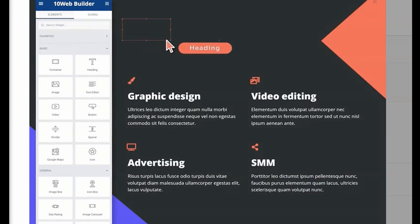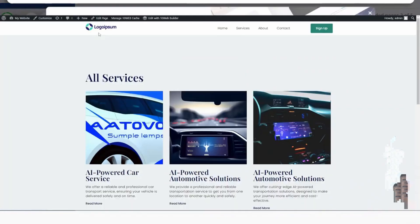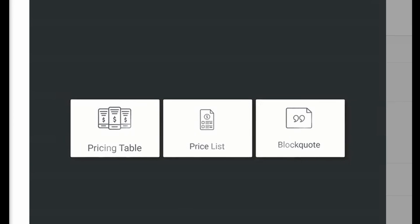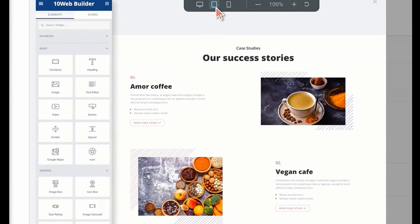With a user-friendly Elementor-based editor, customization becomes a breeze, allowing businesses to recreate layouts, choose from ready-made options, or start from scratch. Elevate your website with 50-plus premium widgets, including dynamic menus, interactive forms, enticing sliders, and robust e-commerce features.